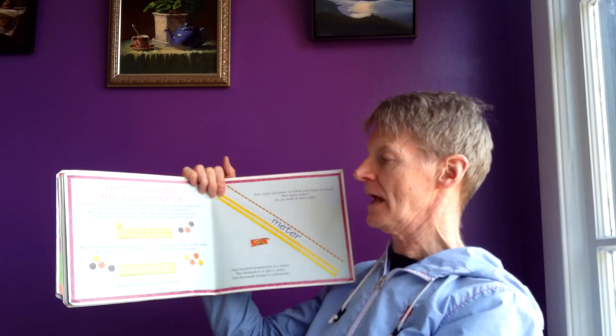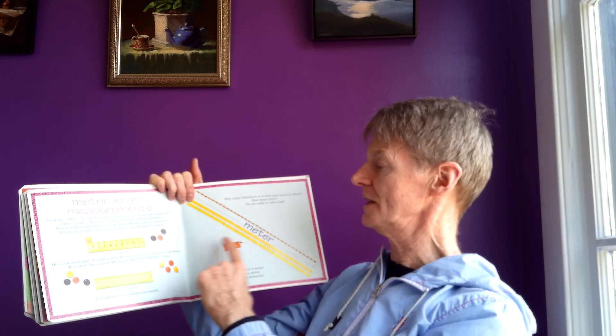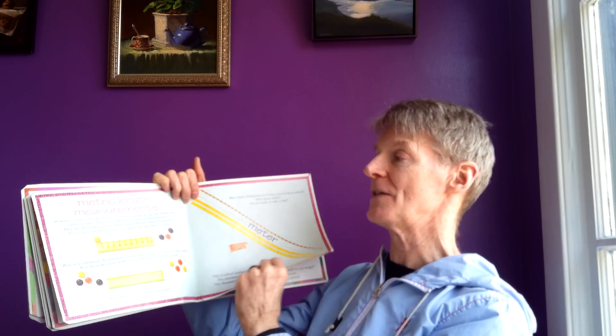Metric length measurements. These are the kind of measurements — meter, centimeter, decimeter, and millimeter — which are linear lengths used in the metric system.